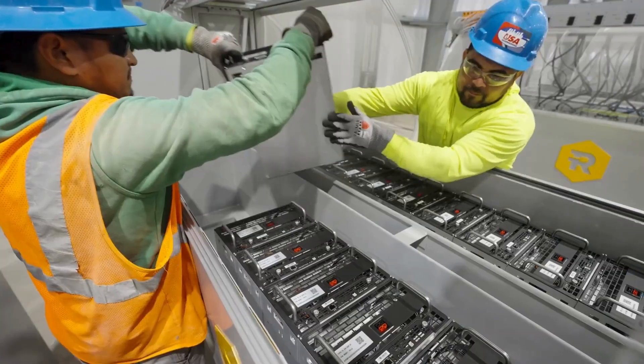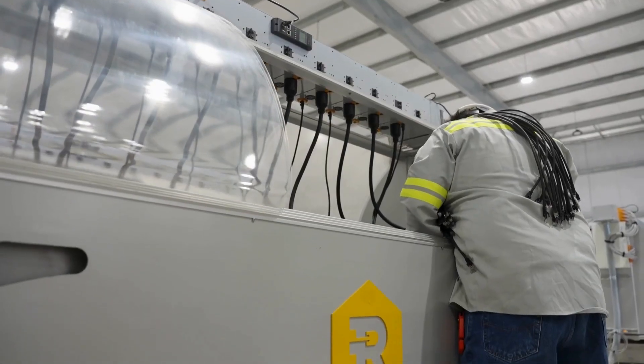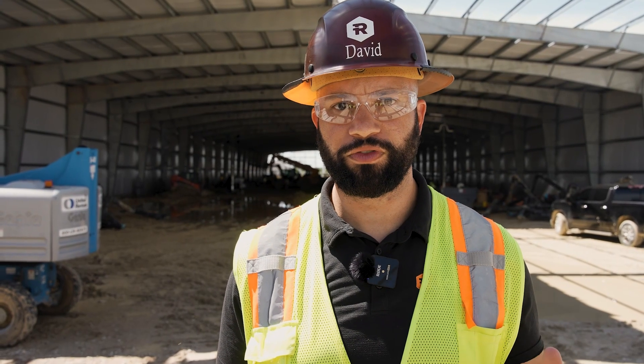Our engineering, construction, operations, and miner maintenance teams are all working collaboratively and aggressively to finish this first phase, and we are extremely excited to now start showing you the results of this work.